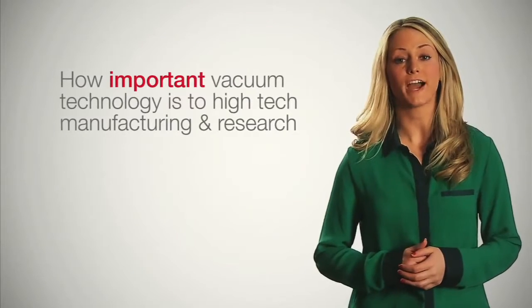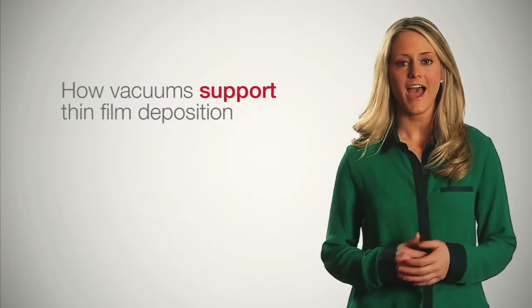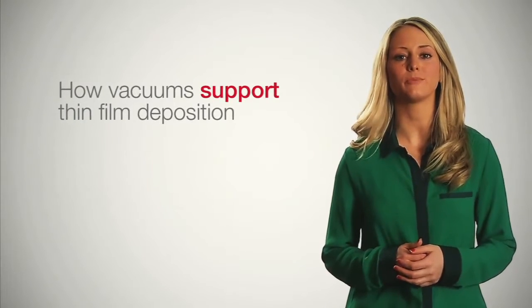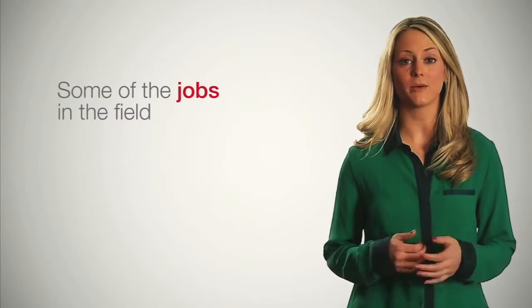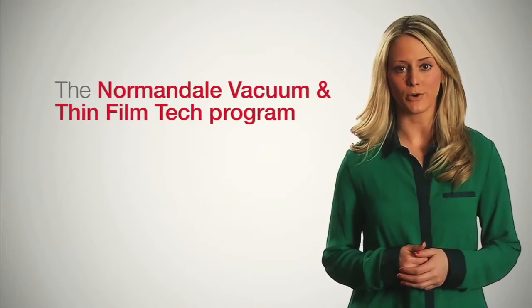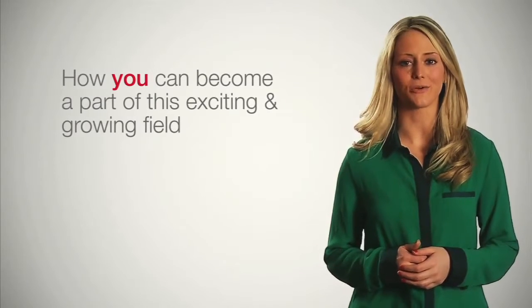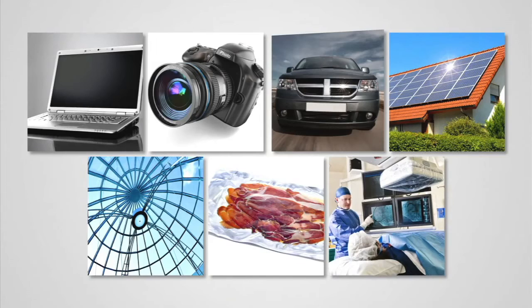In the next few minutes, I'll tell you about how important vacuum technology is to high-tech manufacturing and research, how vacuums support thin film deposition, some of the jobs in the field, the Normandale vacuum and thin film tech program, and how you can become a part of this exciting and growing field.